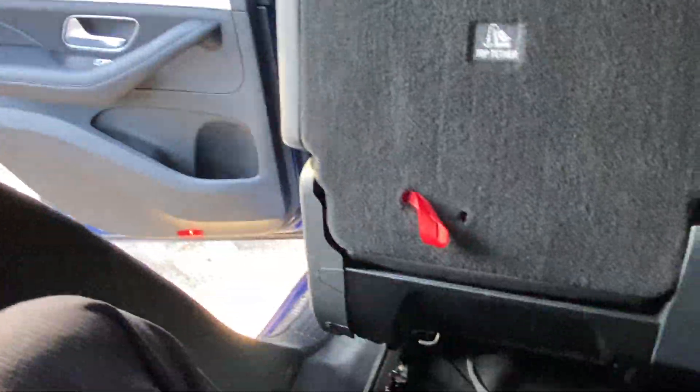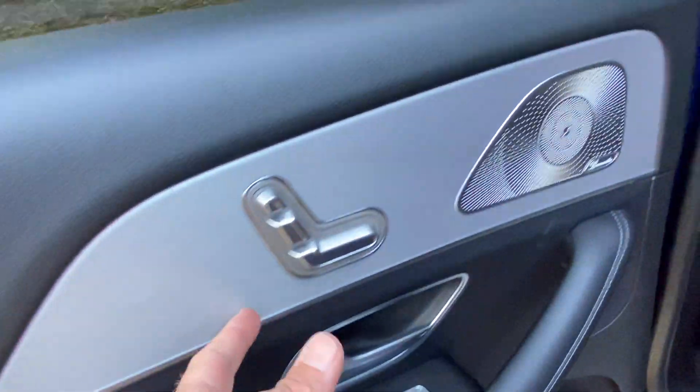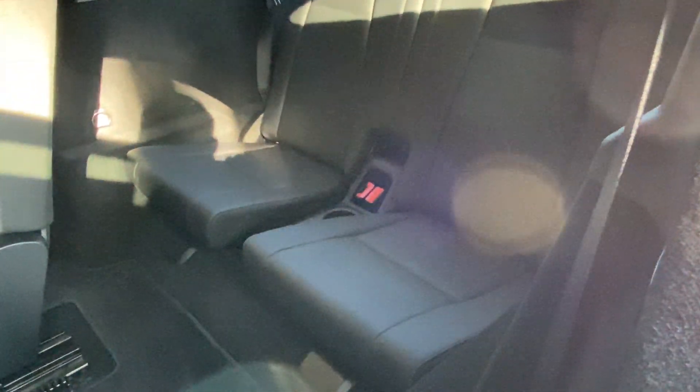I'm going to hop out and show the rest of the vehicle. You just push that button, the seat folds up, and I hop out the side right here. You have power seats on both sides, and you just have to make sure this is locked in for it to fold back.